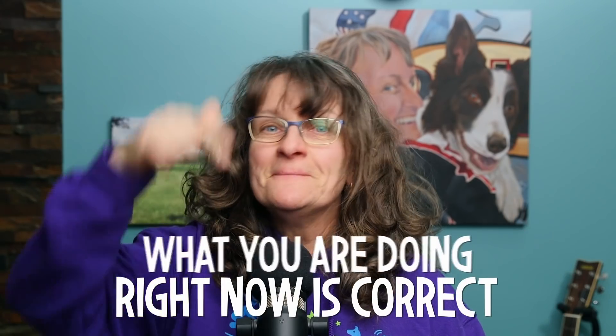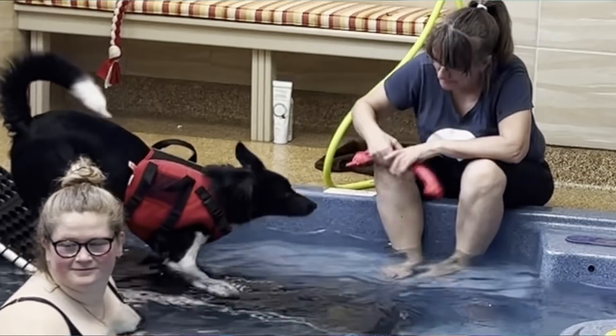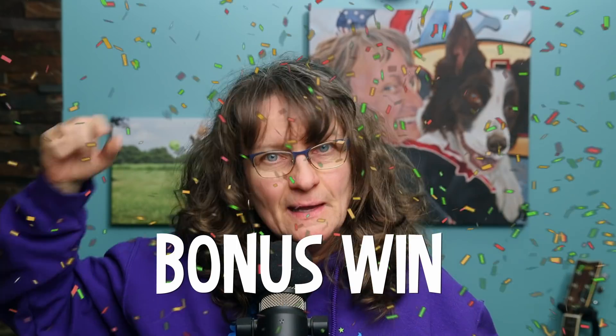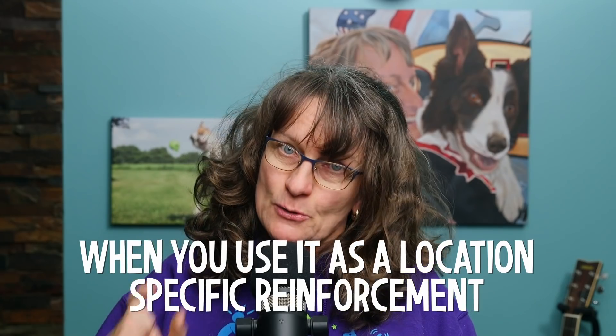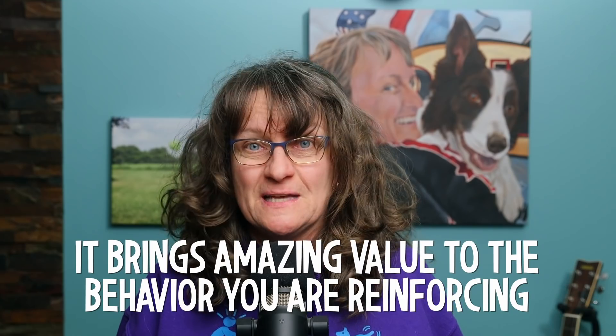What you're doing right now is correct, you are going to get reinforced, and here's where you look for your reinforcement. When I raise my dogs, I make sure I build in massive value for swimming. Some dogs it's easy; other dogs it takes more work, but all of my dogs end up possessed by the water — they just vibrate at the thought of swimming. This is a massive reinforcement, and here's a big bonus win: don't just let your dog steal that. It could be the biggest reinforcement for many dogs.